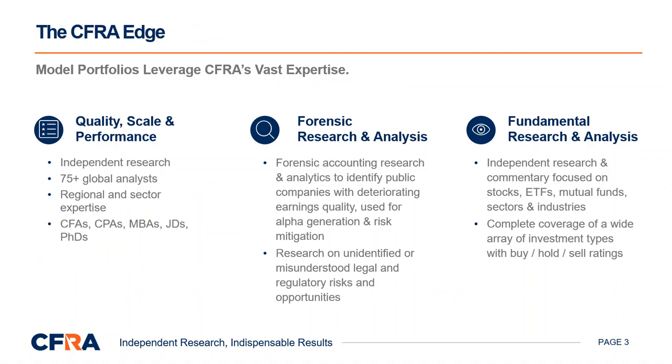As one of the world's largest independent research providers, our model portfolios leverage CFRA's vast expertise, including a global research team of more than 75 highly talented and experienced analysts producing both forensic accounting and fundamental equity research. Our forensic research dives deep into company financials and legal events to uncover signals of business distress, accounting manipulation, corporate governance risk, and the impact of legal or regulatory events. CFRA also owns proprietary forensic quality of earnings and cash flow scores, which we leverage to mitigate downside risk and to uncover opportunities and investment ideas.